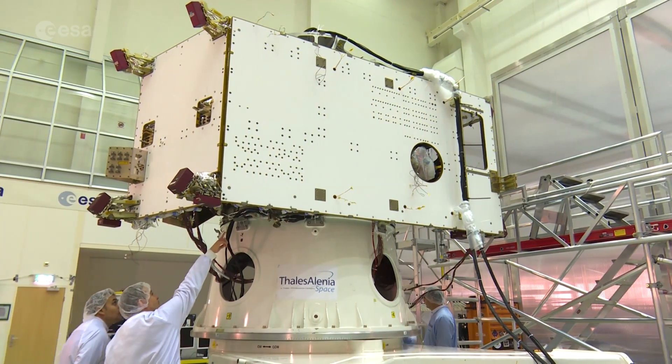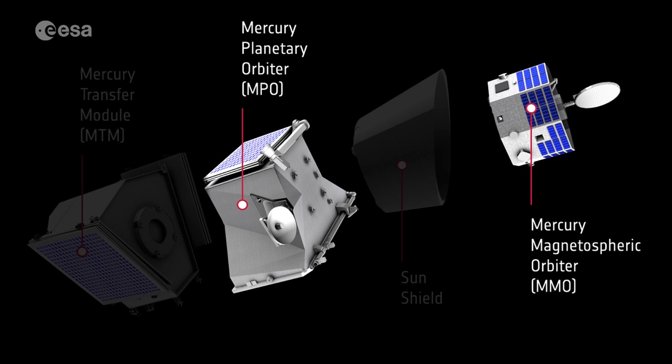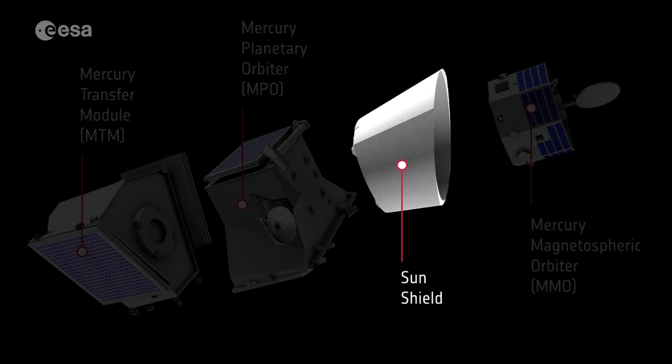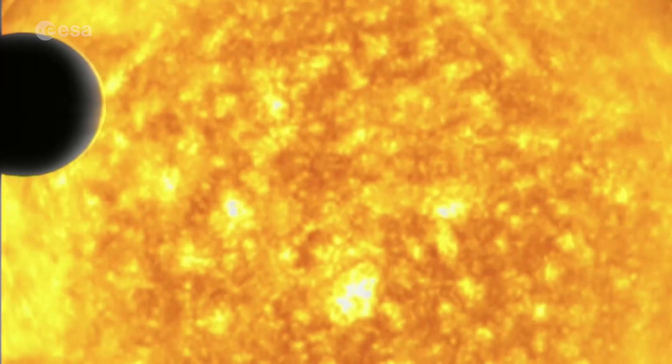BepiColombo consists of several components in a so-called spacecraft stack. Apart from the two orbiters, there's also the Mercury Transfer Module, which contains the solar electric propulsion engine to get them to Mercury.